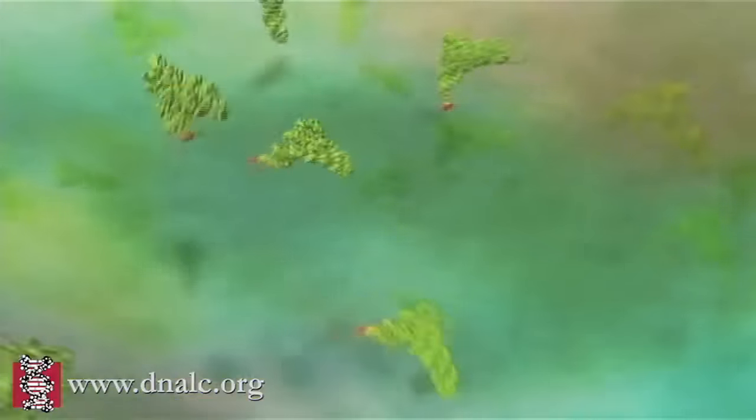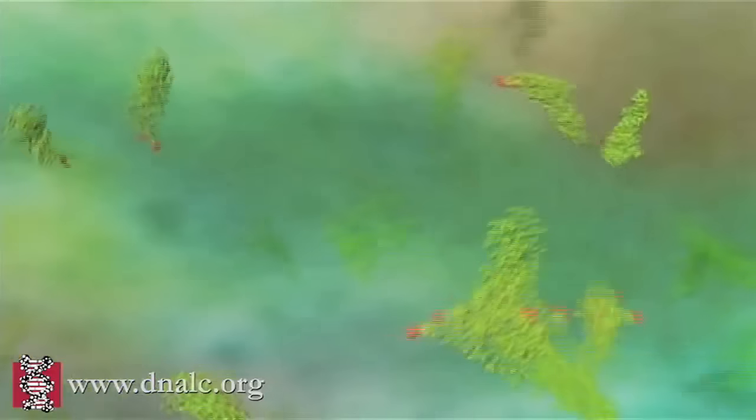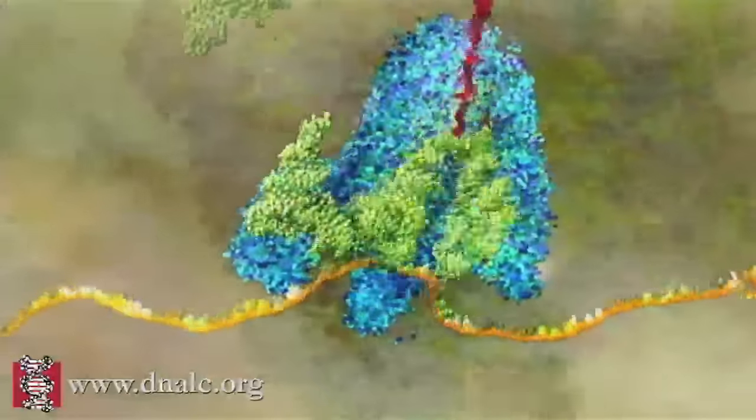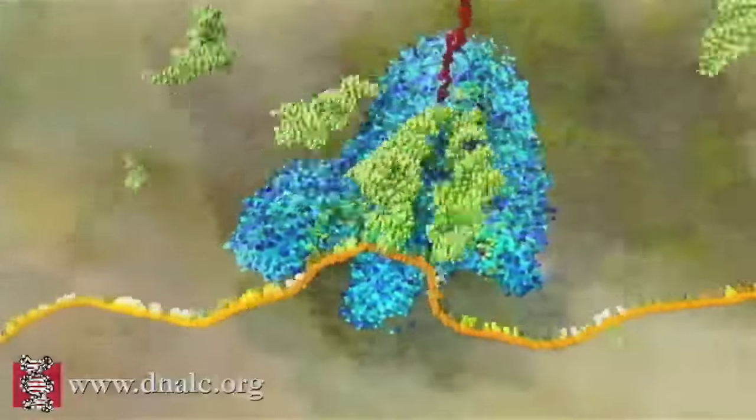The amino acid building blocks — that's the small glowing red molecules — are carried into the ribosome attached to specific transfer RNAs. That's the larger green molecules, also referred to as tRNA. The small subunit of the ribosome positions the mRNA so that it can be read in groups of three letters known as a codon.